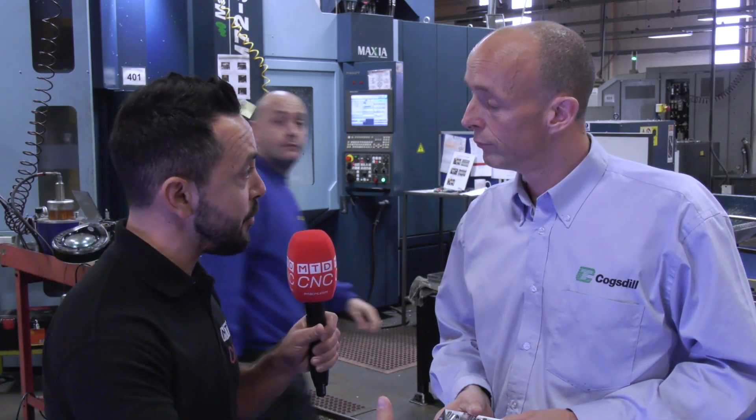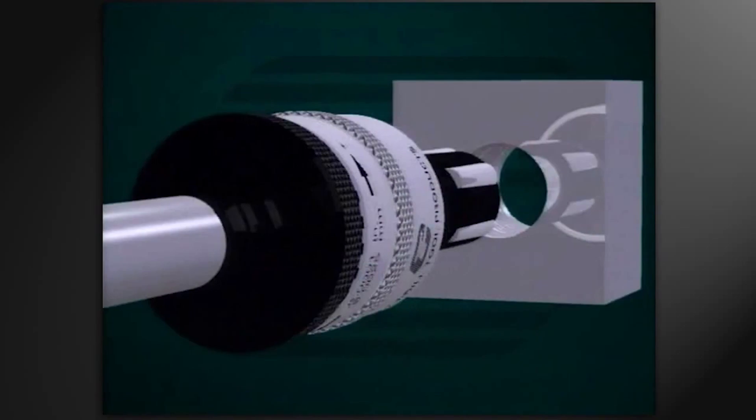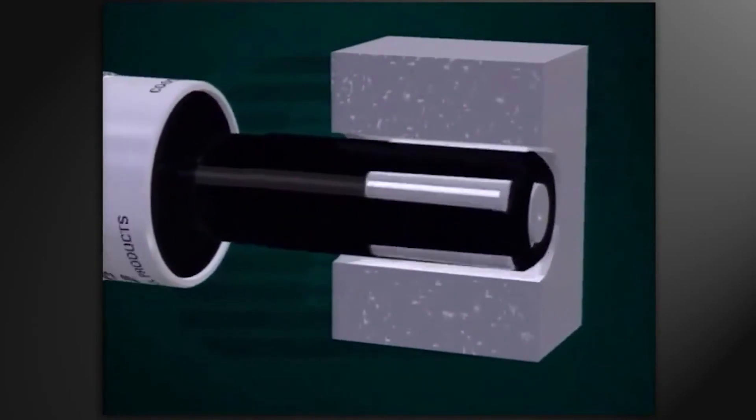Burnishing achieves a stable process and excellent surface finish, which is critical for high-volume component production. Bryken requires a 0.4 Ra surface finish or better. They ream parts to around 0.6–0.8 Ra and then run a roller burnishing tool — a fast, stable process — achieving 0.2 Ra or better.